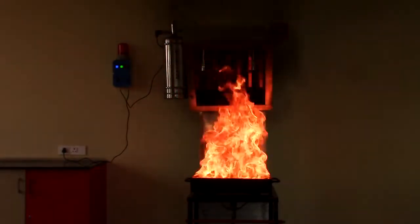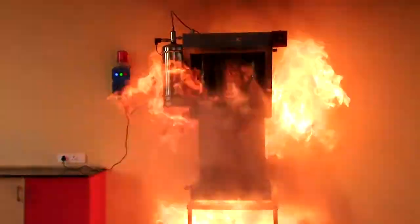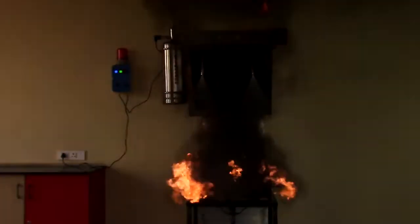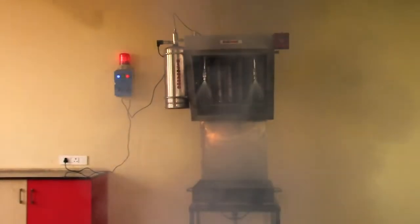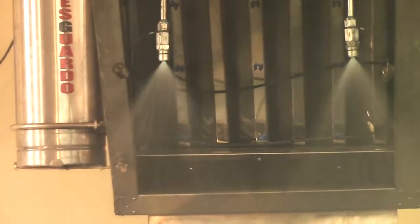In less than 20 seconds, the oil-filled kitchen burner is fully drenched with wet chemicals, immediately extinguishing the fire by saponifying the fat oils and cooling the surrounding hot surfaces. Thus, the dreaded fear of re-ignition is eliminated since the hot surface gets cooled down quickly.